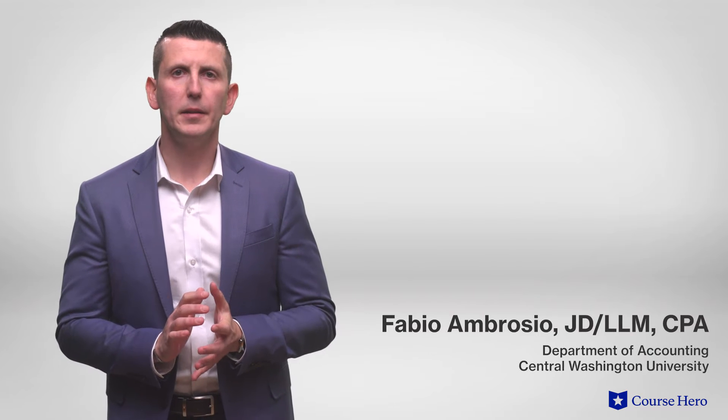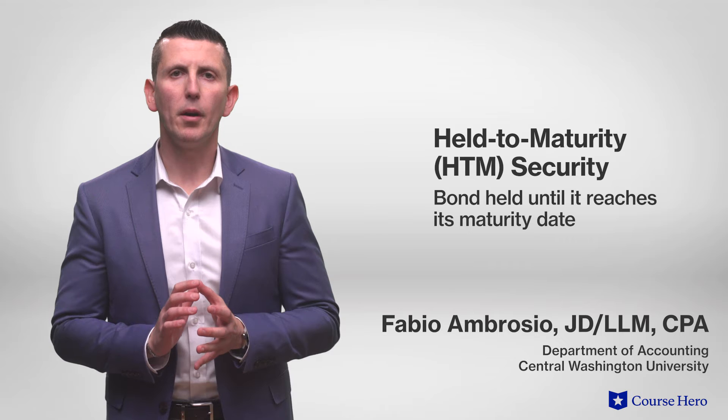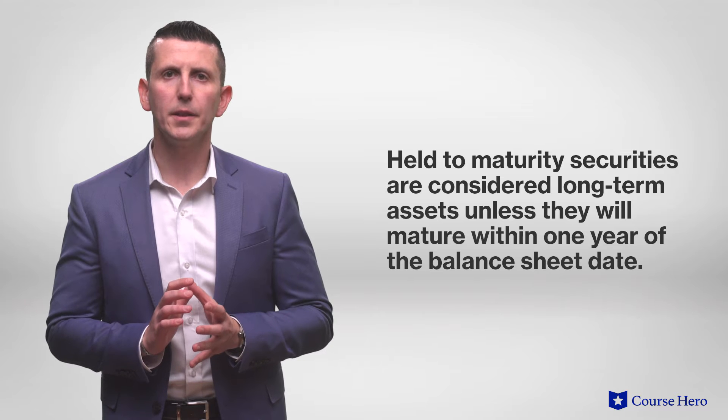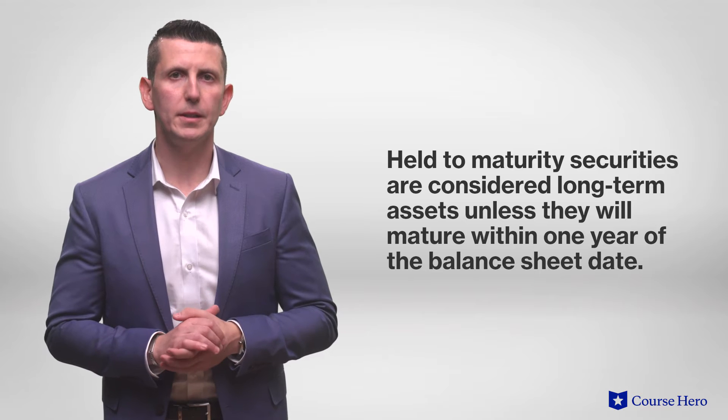If the holder of a bond intends to hold onto the bond until it reaches its maturity date, the bond is considered a held-to-maturity security. Held-to-maturity securities are less liquid and therefore considered long-term assets, unless they're going to mature within one year of the balance sheet date.